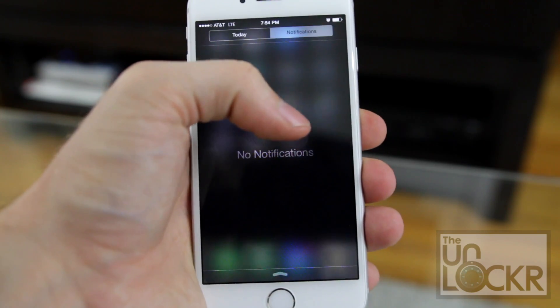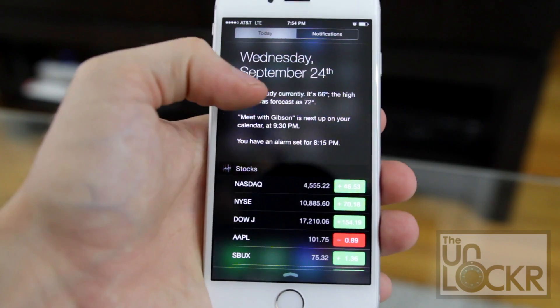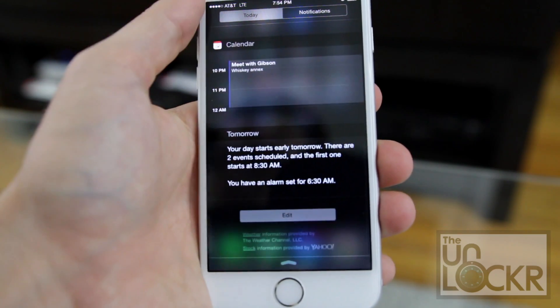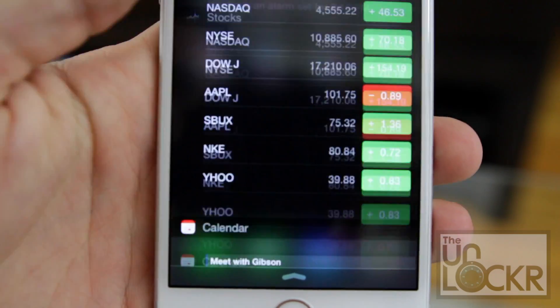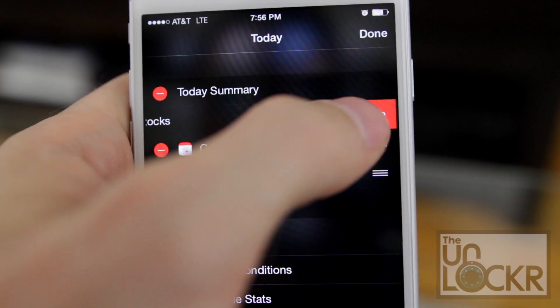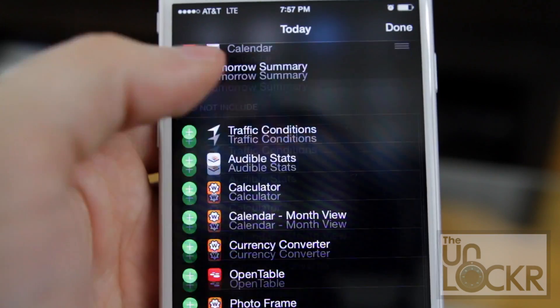If you pull down the notification center and tap Today, you'll most likely see some widgets that Apple has already added for you — weather, calendar, stocks, and so on. To manage them and add new ones, simply scroll to the bottom and tap Edit. From here, you can remove widgets you don't want, reorder them, and even add new ones.